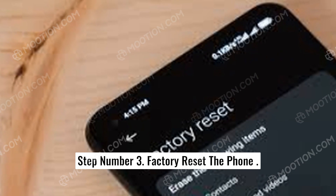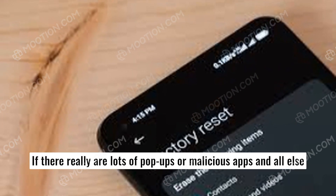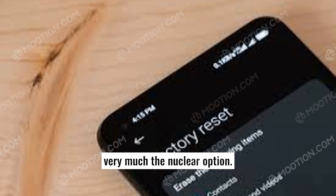Step number three: factory reset the phone. If there really are lots of pop-ups or malicious apps and all else fails, you could restore your phone to its factory settings. Although, as this means losing everything stored on the device, it's very much the nuclear option.